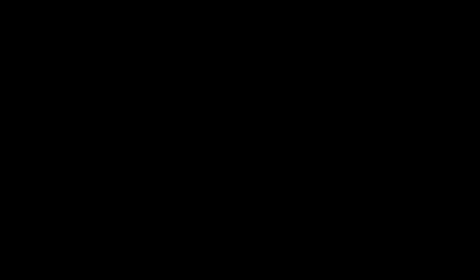You now join me here in this beautiful walled rear garden. It really is a stunning open space with immaculate lawns, pathways, mature trees, and a little orchard as well.